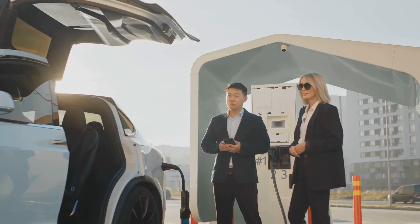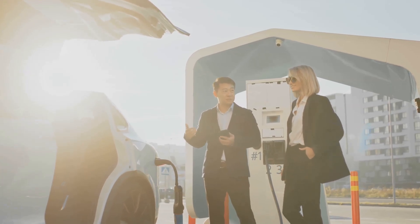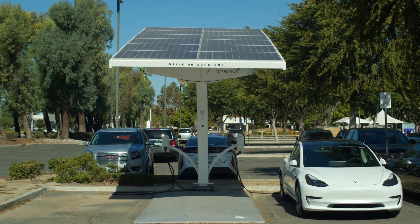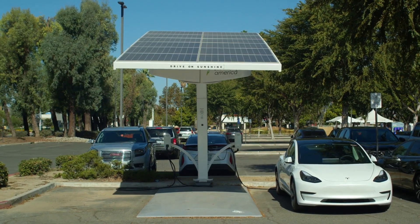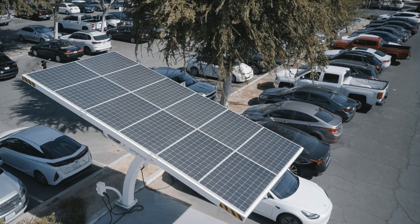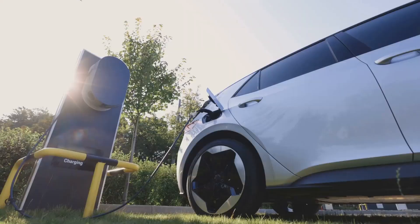Hey there everyone. Ever wondered what happens when the power of the sun meets the power of the grid? In today's video we're diving into the exciting world of solar EV charging stations that are not just green but also super reliable thanks to a little backup from the grid. When clouds roll in or it's nighttime, that's where the grid steps in. Get ready to explore how this dynamic duo is revolutionizing the way we charge our electric vehicles.